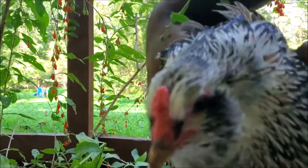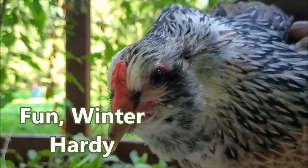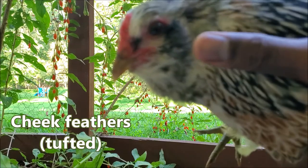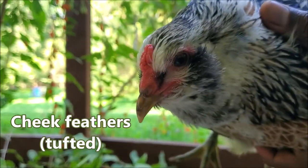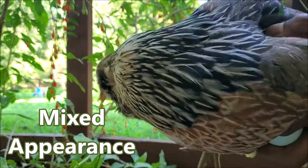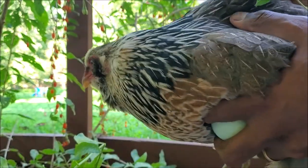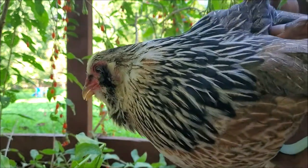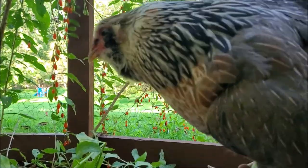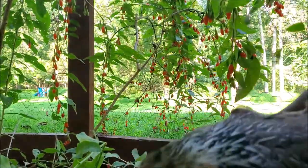They're Easter Eggers mostly because they are a cross of some sort of Americana, which has the signature feather right on the cheeks right here, as you can see. They come in different shades, different colors — not to be confused with Araucanas, a South American breed that does not have a big tail. This one has a nice big tail and they are usually a cross of some Americana breed.